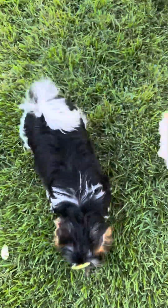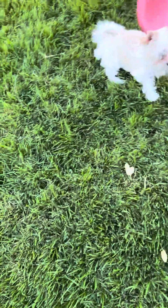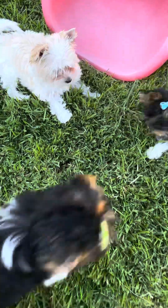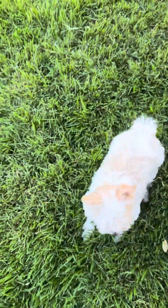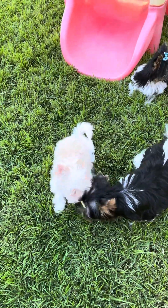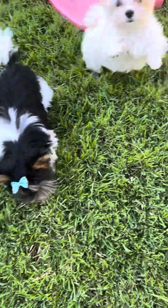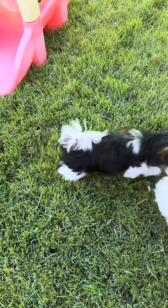They both have their AKC papers. And this little girl here — AKC doesn't recognize the gold. The first golden white puppy was born to two Beaver Terriers in 2007 in Germany. They started the breed. It's a recessive color from the Beaver Terriers, just like the black, the chocolate tan and white is a recessive color. And so she's registered with the registry in Germany.